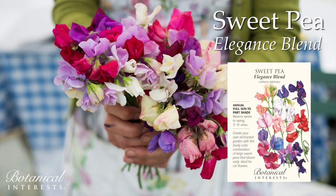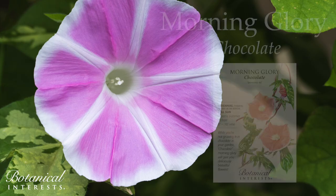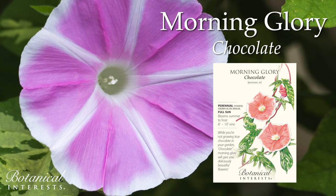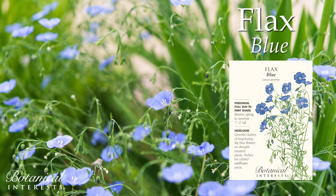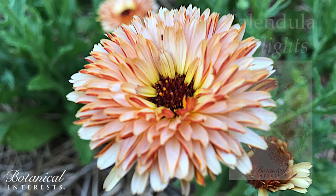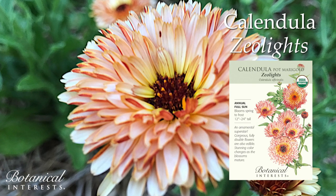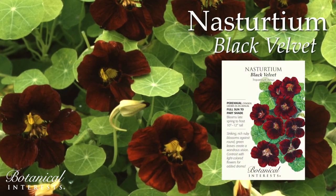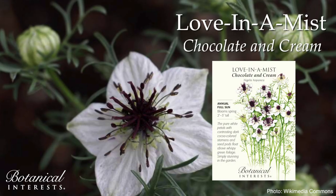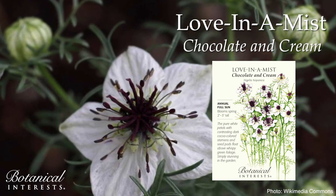Create your own enchanted garden with this lovely color combination of large sweet peas. While it's not true chocolate, Chocolate Morning Glory has deliciously beautiful flowers. Long-lasting blue flowers on drought-resistant plants perfect for wildflower areas. Double flowers are also edible and change color as the blossoms mature. Rich ruby blossoms against round green leaves create a wondrous vision. Pure white petals with contrasting dark cocoa-colored stamens float above wispy green foliage.